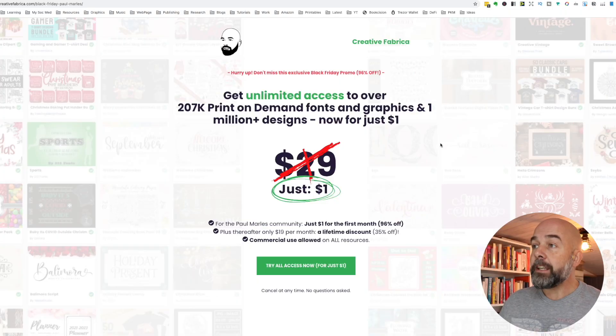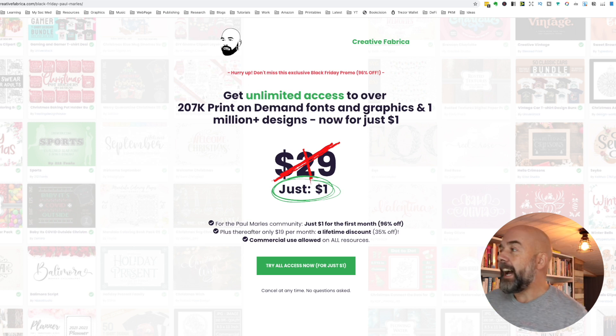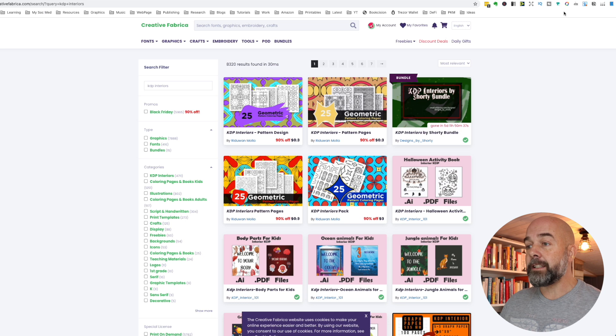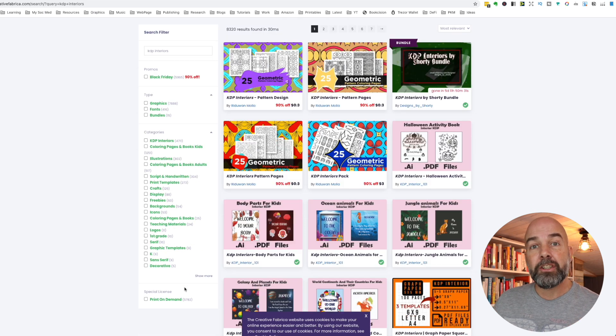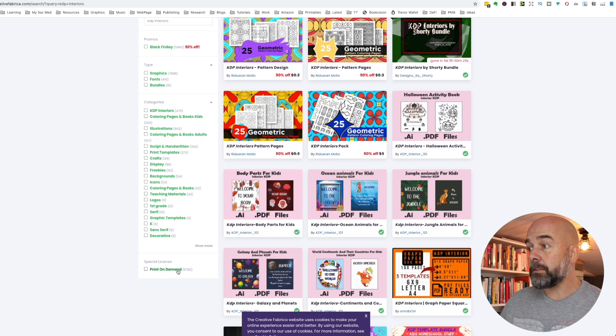So if you've been thinking about buying those, now's your chance to get the whole lot. The next one is with Creative Fabrica — you can see they've done a special page for me with my logo and my face — and this is a special deal where for $1 you get access to everything for the first month, and then after that you can go on to the $19 per month lifetime discount. Just a quick summary: with Creative Fabrica you can get loads of different fonts, graphics, and lots of graphics that you can use with print-on-demand products as well.